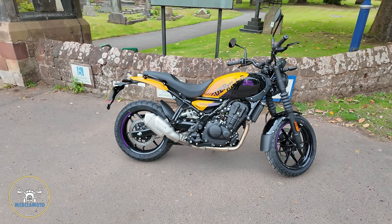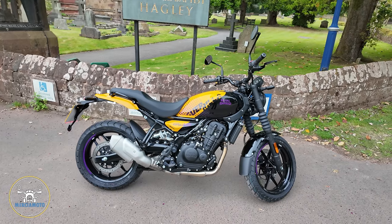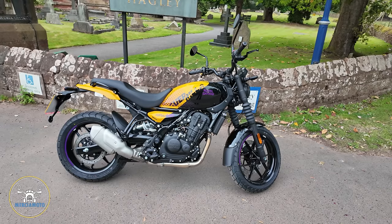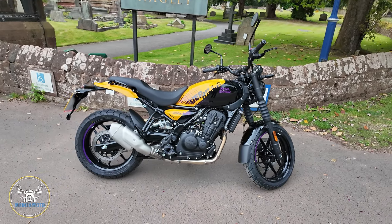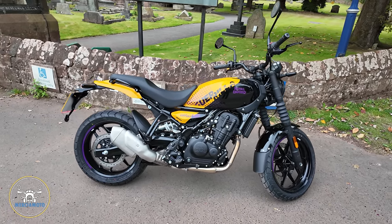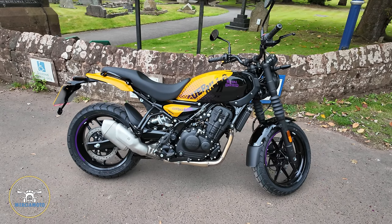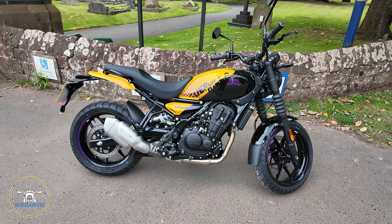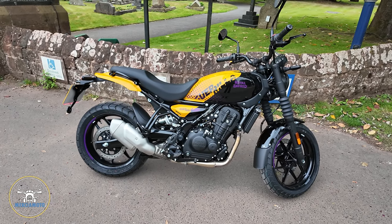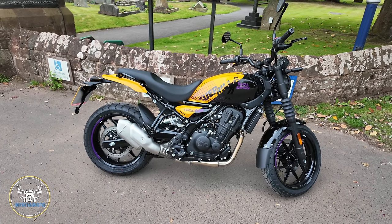I'm actually here to introduce you to the new addition to the collection and Stan the Scram's replacement: the Royal Enfield Gorilla 450. It was delivered this morning just after nine from QB Motorcycles. I'd highly recommend QB Motorcycles — Andy the sales manager there gives fantastic service. If you're interested in the Royal Enfield, go and see them. I've had three Royal Enfields from them so far and they've all been great.